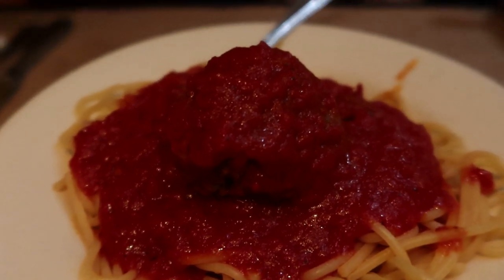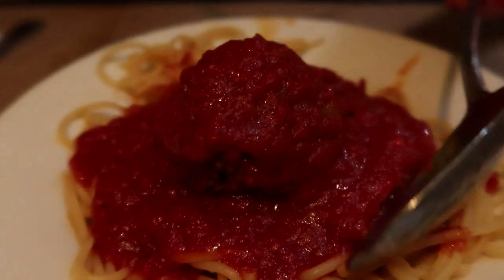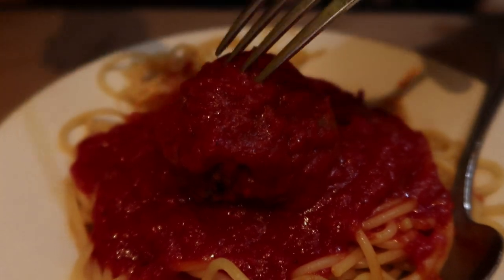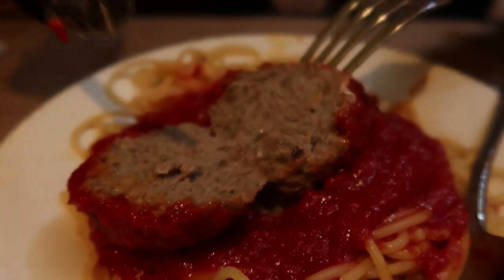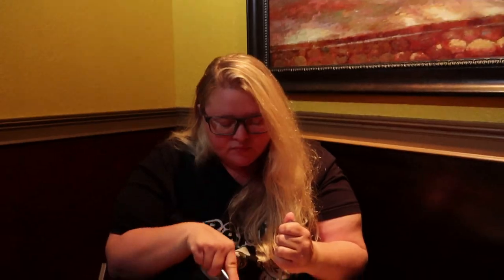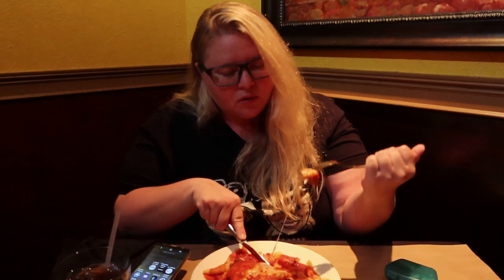Do you want to go ahead and cut your meatball? Sure. She's going to cut into her meatball. A big fork. Mmm, that's great. Look at that. It's a giant meatball. I'm very picky. Me too. That is really good. Yeah? Some Italian kind of herbs in there. Awesome. A little kick of flavor. It's not hot, it's just flavorful.